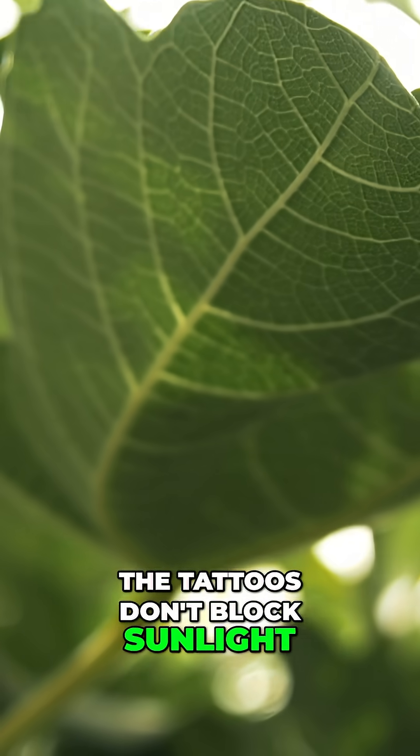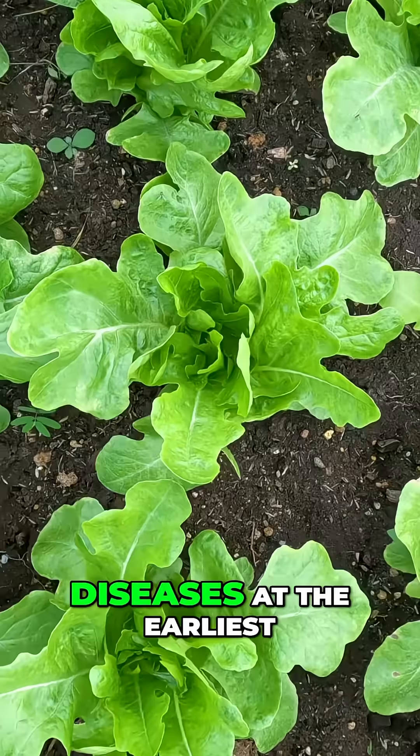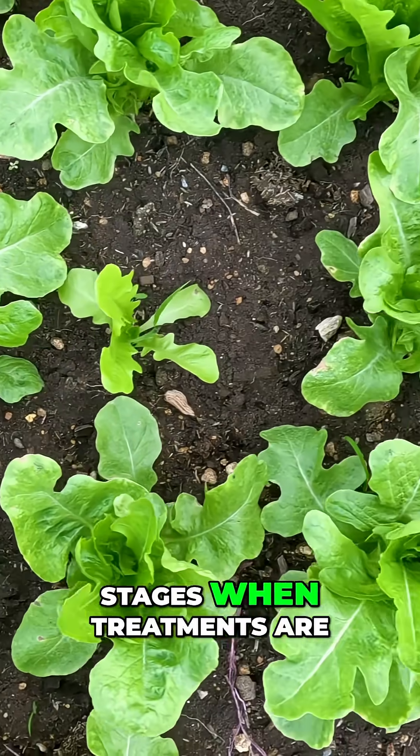The tattoos don't block sunlight, so photosynthesis continues normally. The technology could revolutionize agriculture by catching crop diseases at the earliest stages, when treatments are most effective.